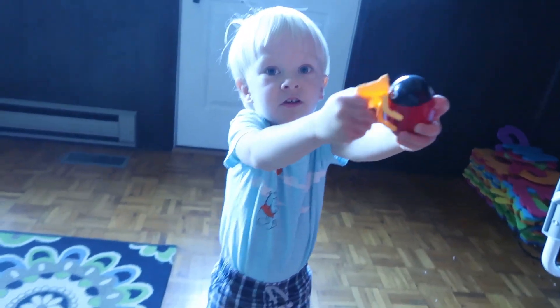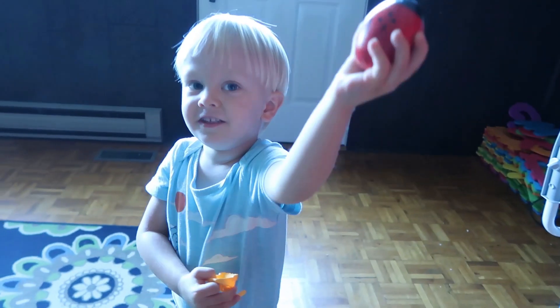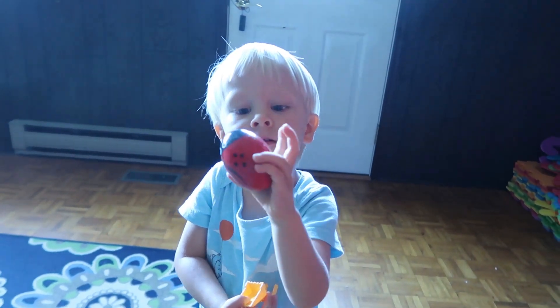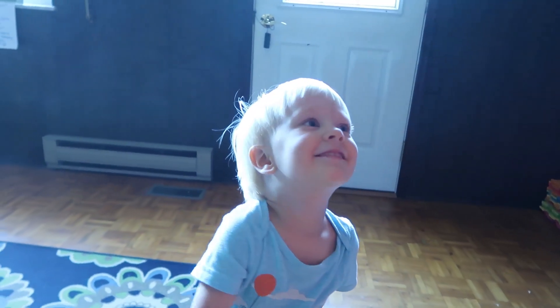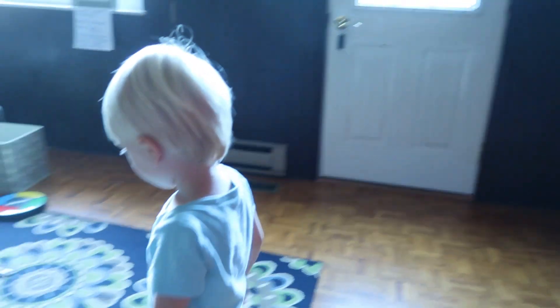He's got to show you more — look at how many toys he has in here! That's your ladybug maraca. Alright, tell the friends bye — we'll see you later.